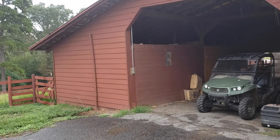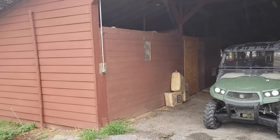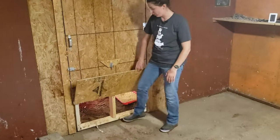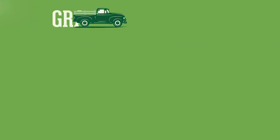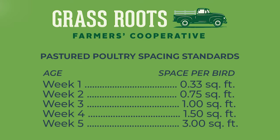With our turkey brooder, we are using an existing barn and just use the stalls to make multiple different brooder rooms that allow for expansion as the turkey poults age. Our brooder space is composed of two rooms and an outdoor covered pen area. As members of the Grassroots Farmers Cooperative, we adhere to the grassroots spacing standards for our turkeys, and these increase weekly as the turkeys grow.